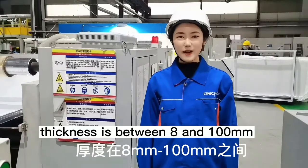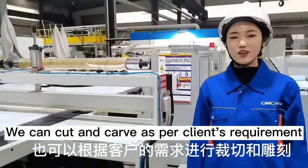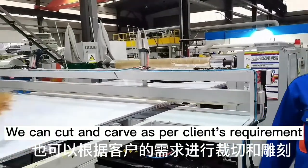Thickness is between 8 and 100 mm. Max width can be 2700 mm. We can cut and curve as per the client's requirement.